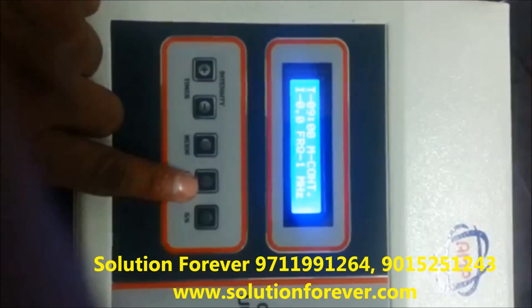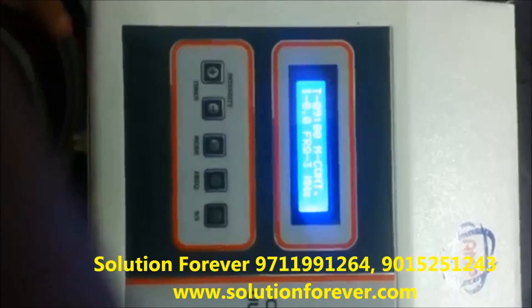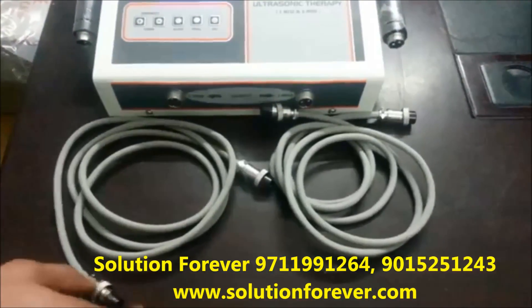Set the frequency according to the unit: 1 MHz, 3 MHz. Now attach the wires and handle.